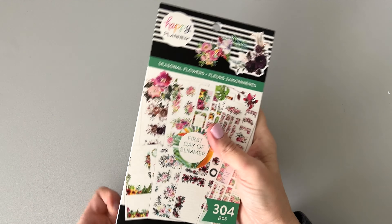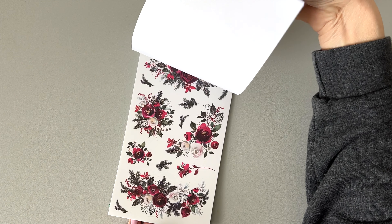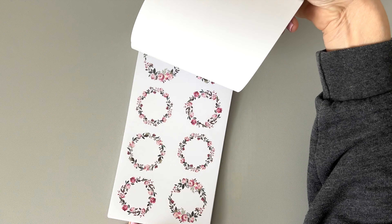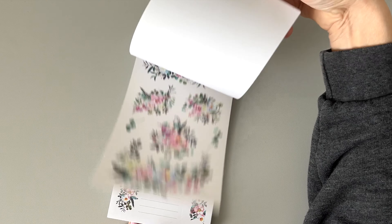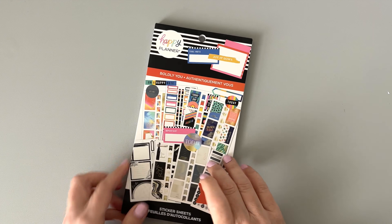Then we have Seasonal Flowers — another seasonal floral book. I like the seasonal books because you can just grab it for the season you need and pop some florals into your planner. I love florals all year round — I literally put florals in my spreads boldly all year round.